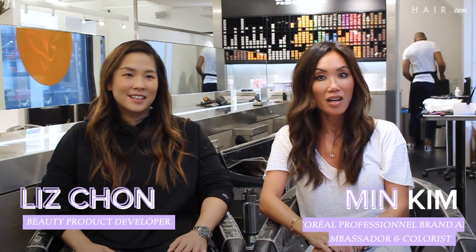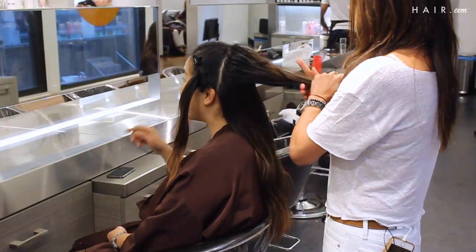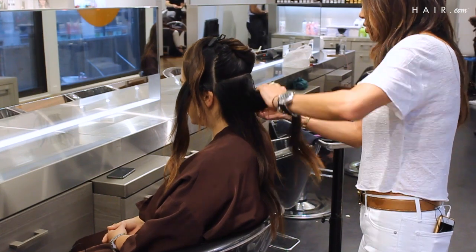Hi guys, welcome back. We have reached the final destination of Liz's black to blonde balayage journey for Hair.com. I'm Min Kim, colorist, and we're here at Butterfly Studio Salon. The final result is not going to be white blonde, but like a manageable light golden pop for Liz, who's naturally dark.